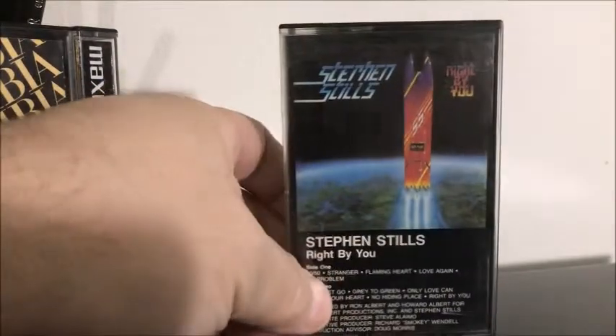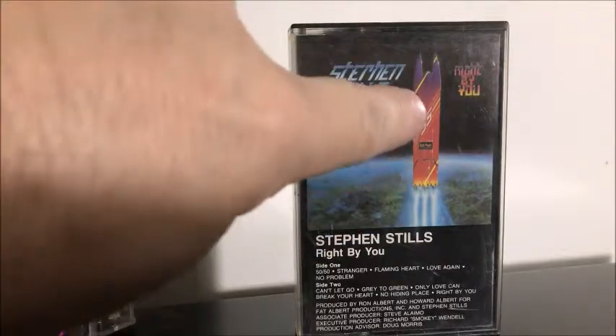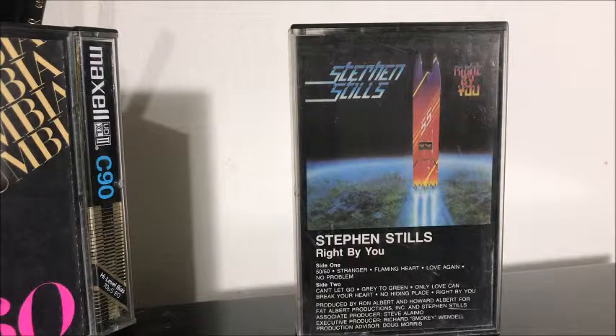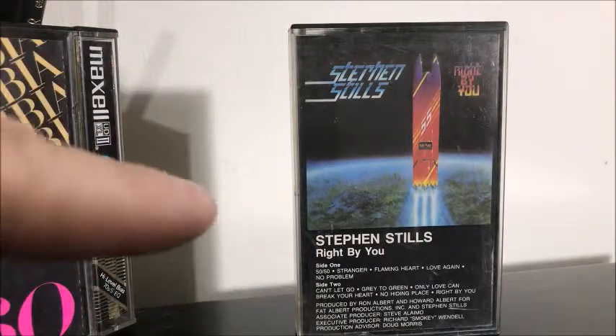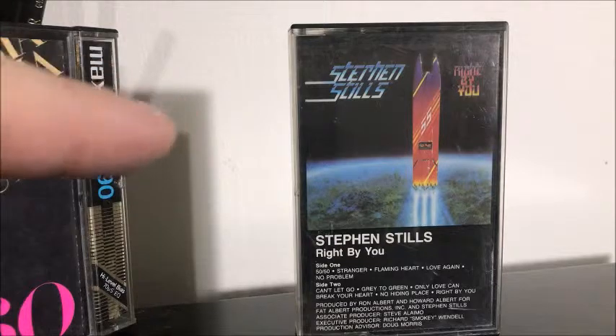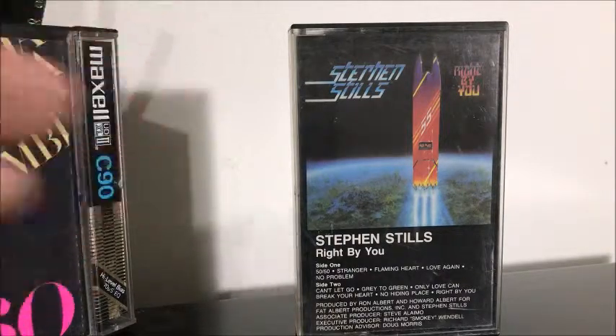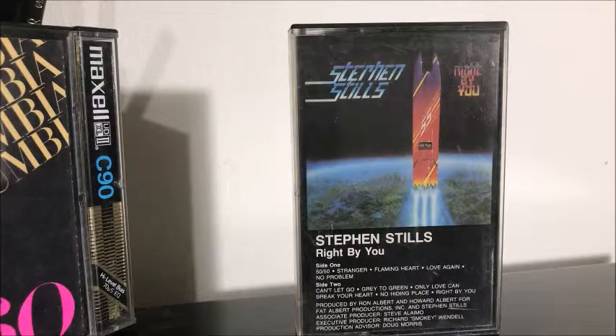Alright, now to the cassettes — I know you've been waiting. I'm going to start out with this one: Stephen Stills, Right By You. This is a strange cover — it shows what looks like a rocket boat flying into outer space. I'm going to do a little review of this. I listened to the first side and while I find it very dated, as you can imagine from a '60s guy in the 1980s, the first song is called 50/50 and it starts out with a Caribbean feel. I do like the way he sings in that.